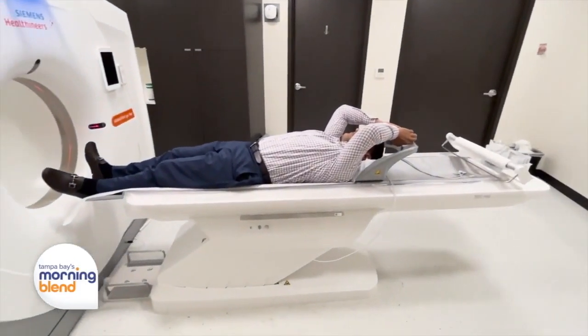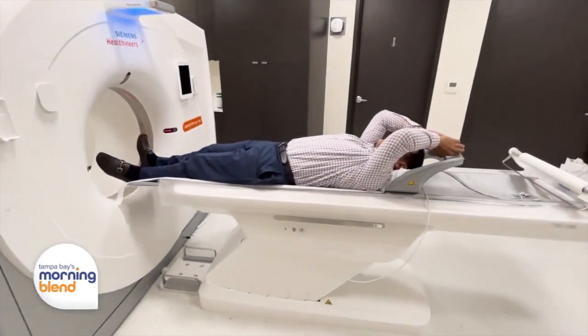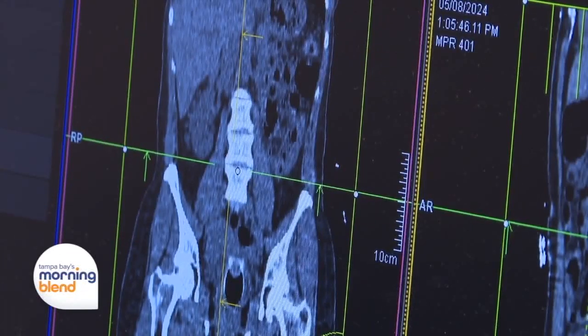When we're talking about preventative care, we know how important it is when it comes to our health — that's really the key here. We've talked to actual patients on this show who have found something through the scan and it saved their lives.